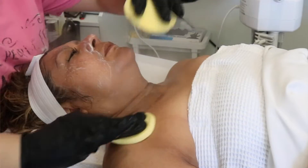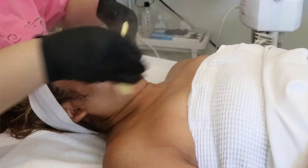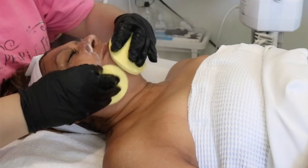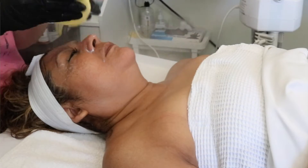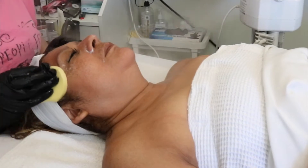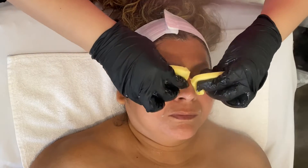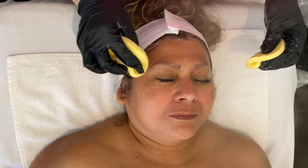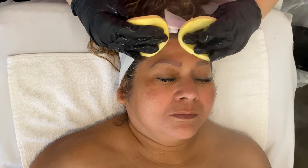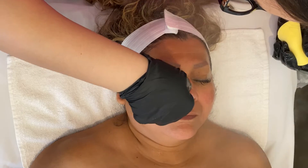Then I just go in with some facial sponges and make sure to remove all of that product. I already feel like her skin is already looking nice and smooth. Just going around the eye area with these sponges — I want to make sure to remove all that product because it's a cream cleanser, and I do feel like if you leave some behind, the next cleanser doesn't emulsify as much.